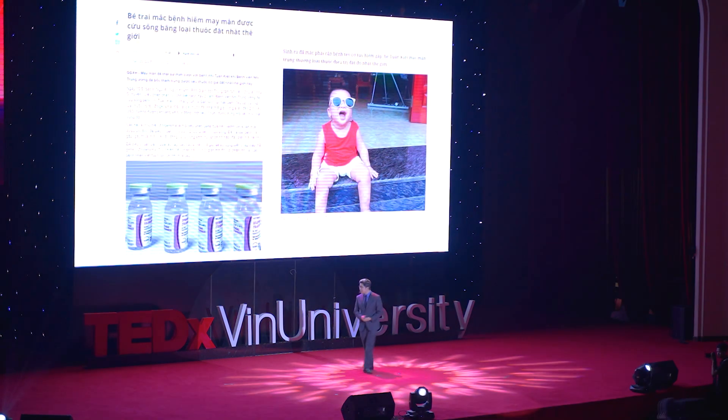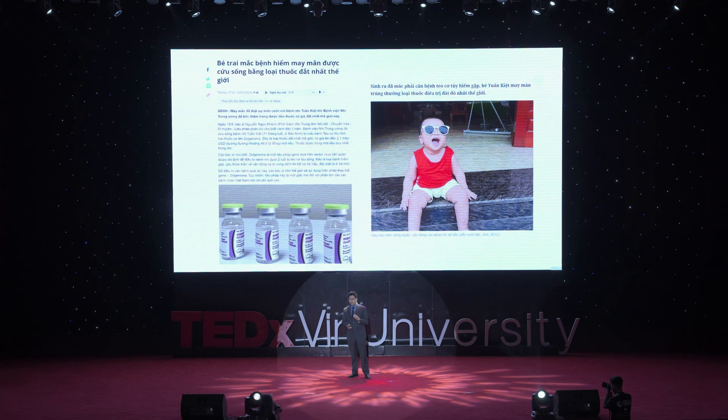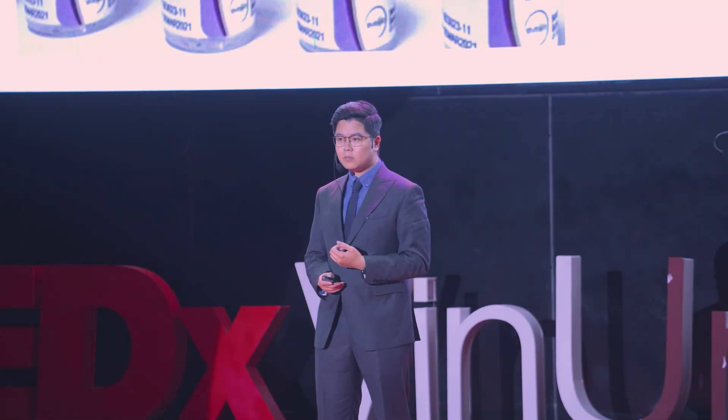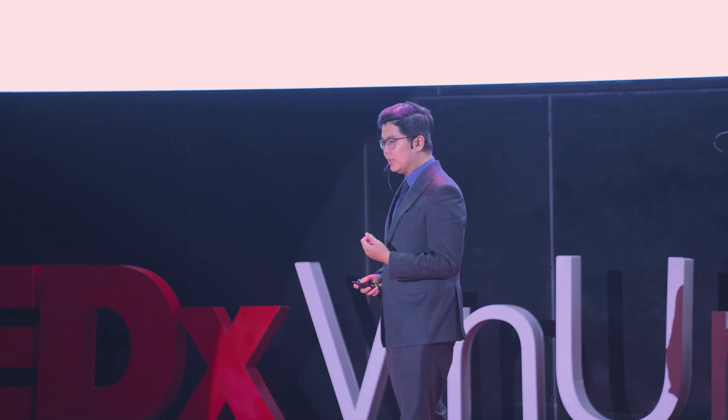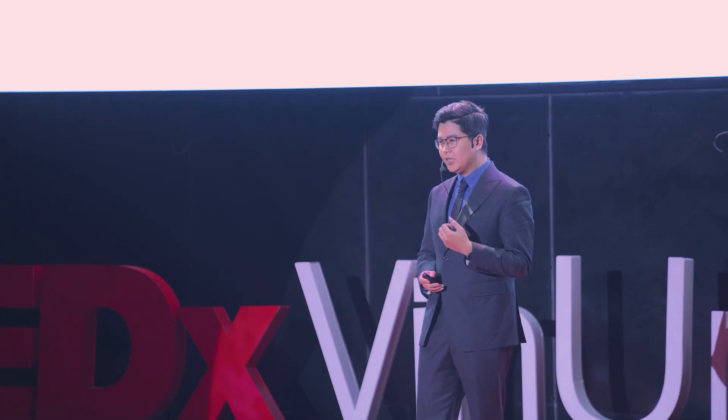You may have recently heard about a boy that got a miracle treatment — the most expensive medication in the world — that cured a disease that could have paralyzed him for the rest of his life. How do these two stories have something in common? They're both involved in some kind of technology called genetic engineering.